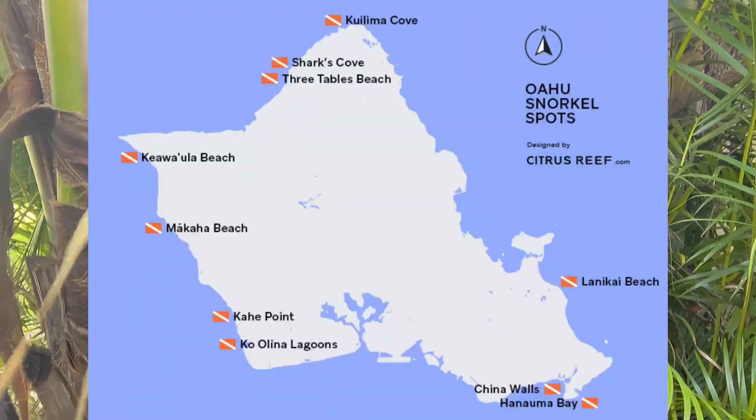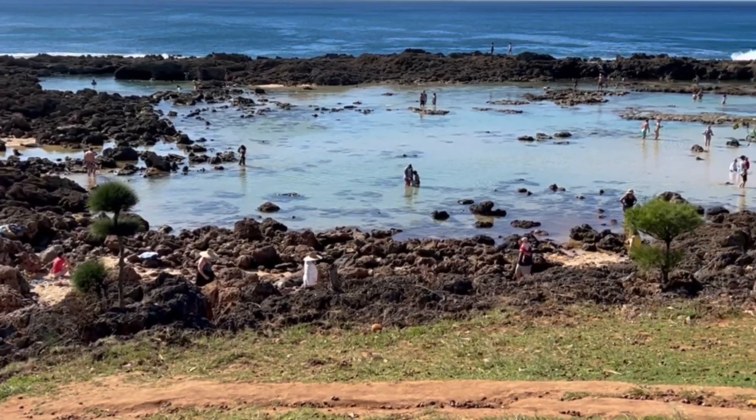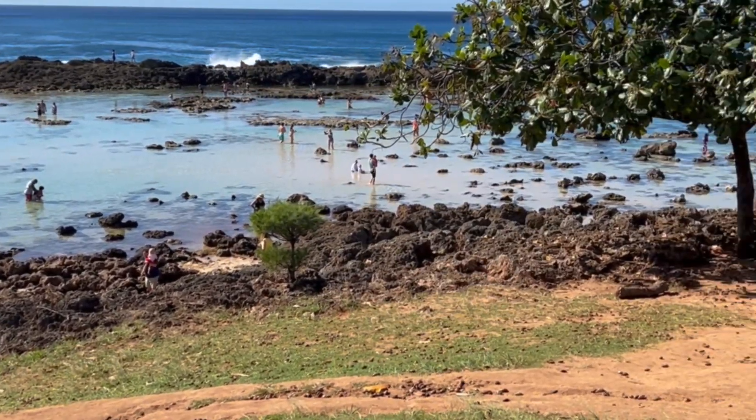A lot of people see tide pools here and there — oh, it's low tide, it's high tide, let's go check out the tide pools. I'm going to take you guys to Sharks Cove on the North Shore here on Oahu, and you guys are absolutely going to lose your mind. That's what my kids did. This is a place we used to come when we were kids.